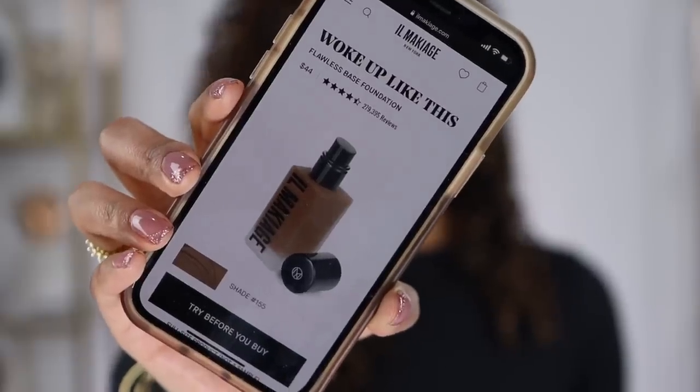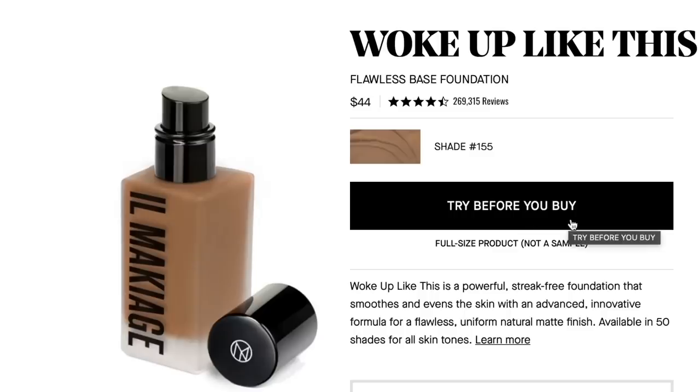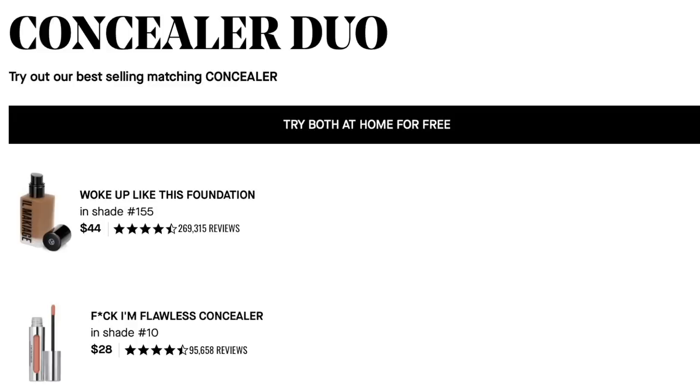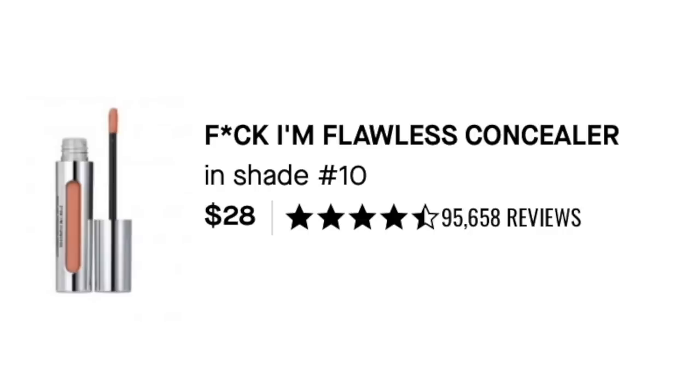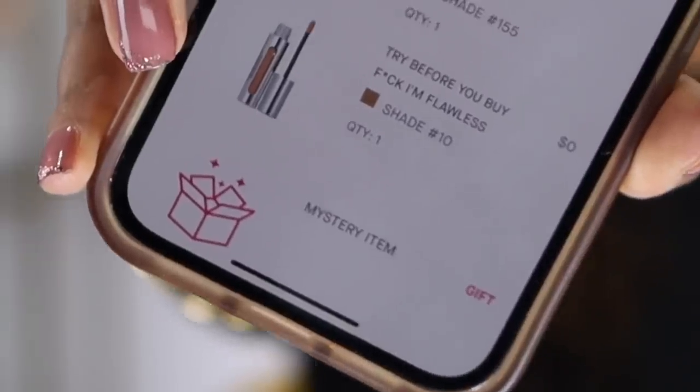One of the coolest things about this brand is that you can try before you buy. Even though we did this whole survey to make sure we get the perfect match, if it still isn't a good match for your skin you don't even have to pay for it. You get the full size, click 'try before you buy,' and then it asks if you want the concealer — it got me. I added it to my order, which is $28, and I'm shade 10. So if you look at my cart it says $0 — $0 and a mystery gift.